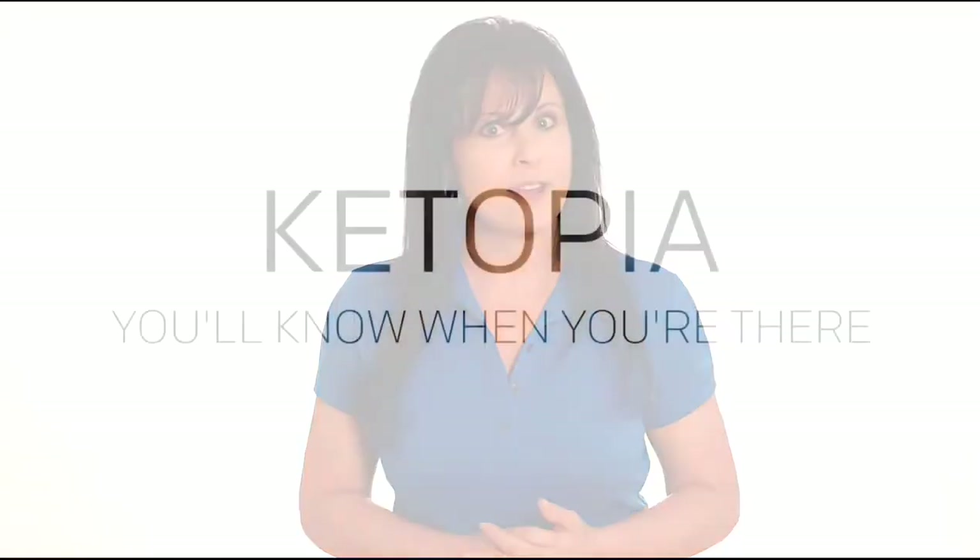We are so excited about Ketopia. This is something I've been working on for some time, and I'm excited about the program that we will be releasing on July 10th. We'll see you there.